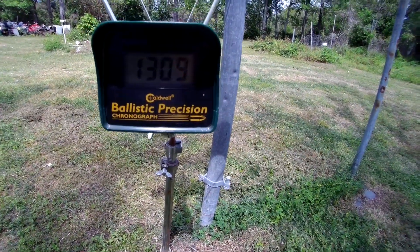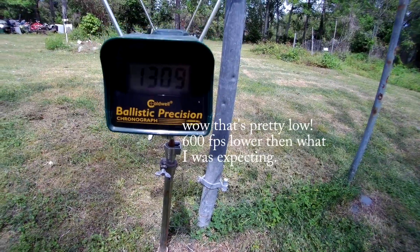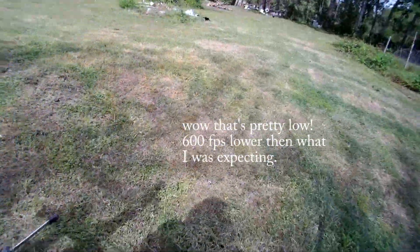1309 with the Buffalo Bore. I forgot to look at the first shot.